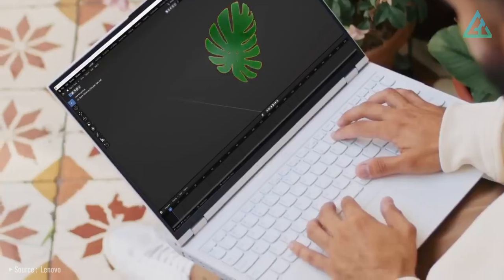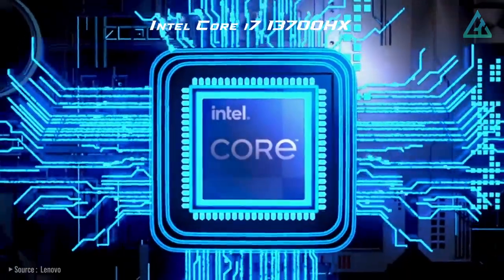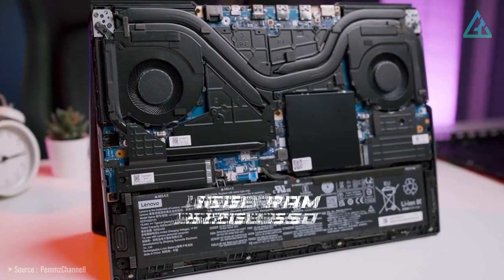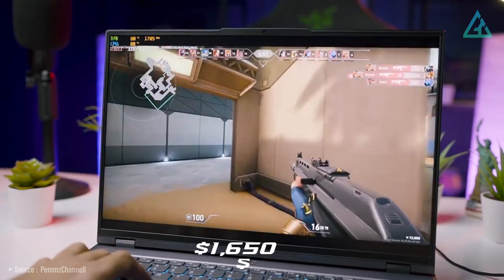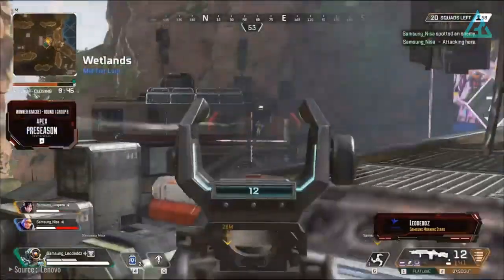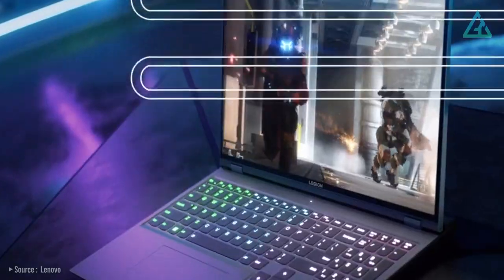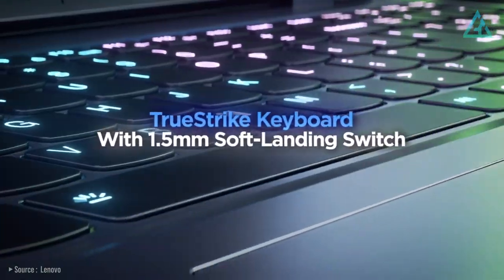The model in this review is a top-specced variant featuring the Intel Core i7-13700HX CPU paired with the NVIDIA RTX 4060 GPU, supported by 16 gigabytes of RAM and 512 gigabytes of SSD storage — all priced at $1,650 US dollars. In terms of display, the Legion Pro 5i comes with a 16-inch LCD, 165Hz, 2560x1600 pixel resolution screen.